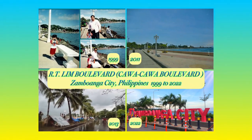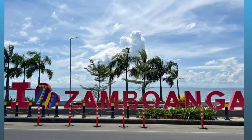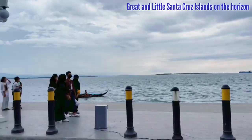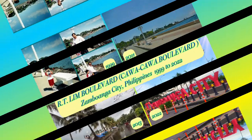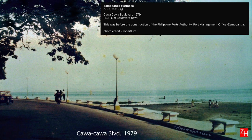This is the Artilin Boulevard through the years. The Artilin Boulevard in Zamboanga City is more than a kilometer long seaside road overlooking the great and little Santa Cruz Islands. This stretch is commonly called Kawakawa Boulevard. Let us go back to 1979 and 1999 and see what Kawakawa Boulevard looked like.